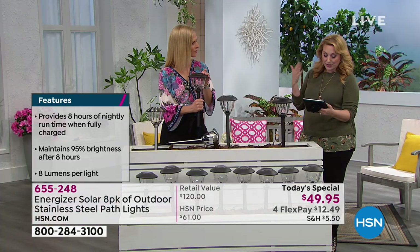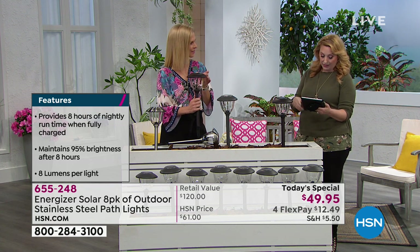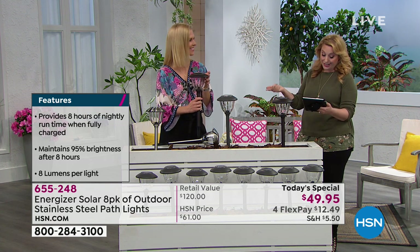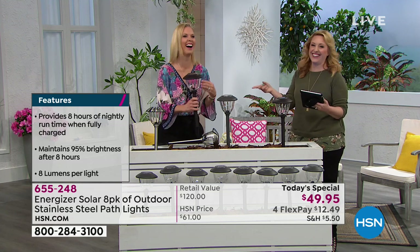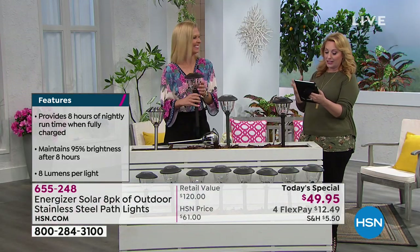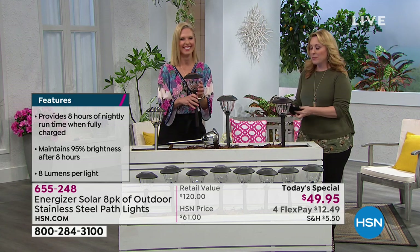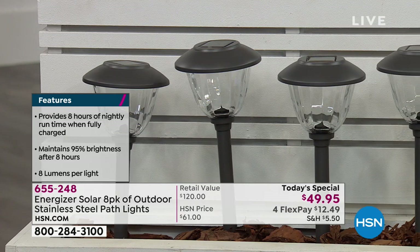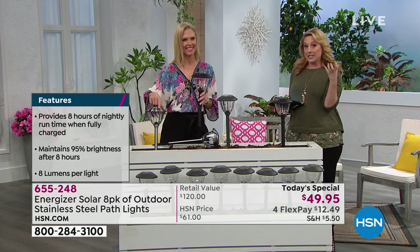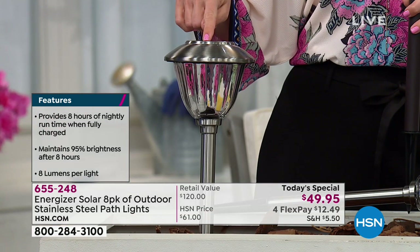A lot of people who already own them say they love them, and they're saying our prices are really great. People are also complimenting Tracy's blouse. We're super excited you're getting these. If you want the stainless steel, my producer Allison says it is not only the most popular, it is also the most limited.